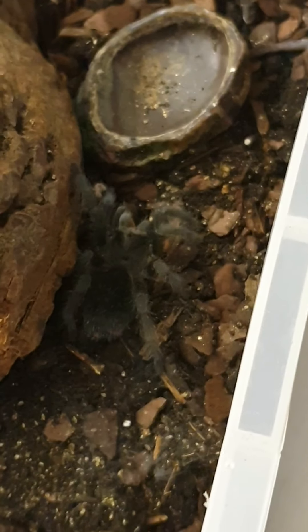Pulchra, or Brazilian Black, eating a mealworm. Scott's Inverts gave me this when it was tiny and it's grown quite a bit since Scott gave me it.